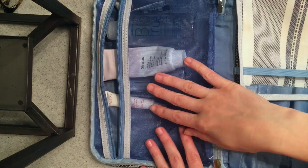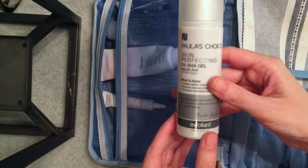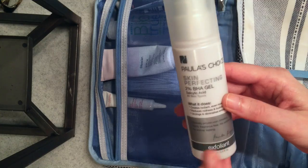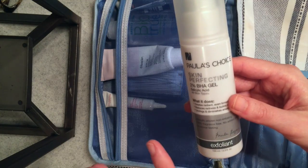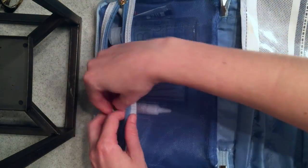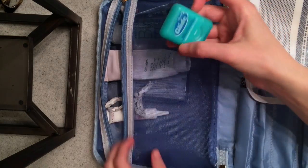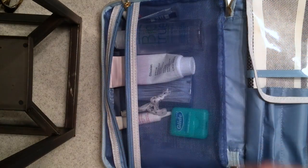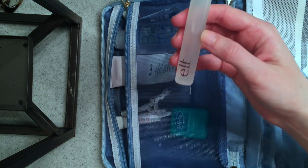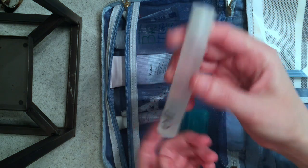I'm going to throw in some things that aren't going to fit up top — I usually store them down below. This is the Paula's Choice Skin Perfecting 2% BHA Gel, just an exfoliant I use once or twice a week, so I'll throw that in. I always like to take extra little hair ties — you never know when you might need that. And this stuff is awesome when I travel: I tend to get really oily and your skin doesn't react well to a change in environment. This is like two bucks from e.l.f.